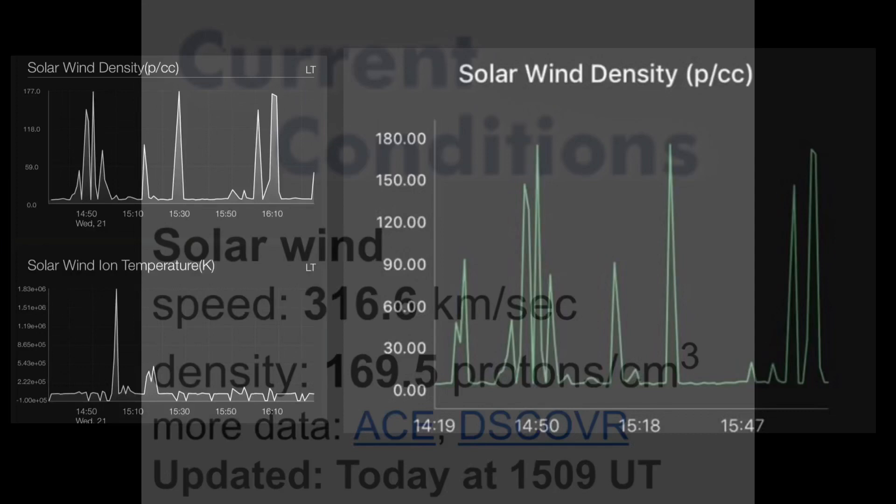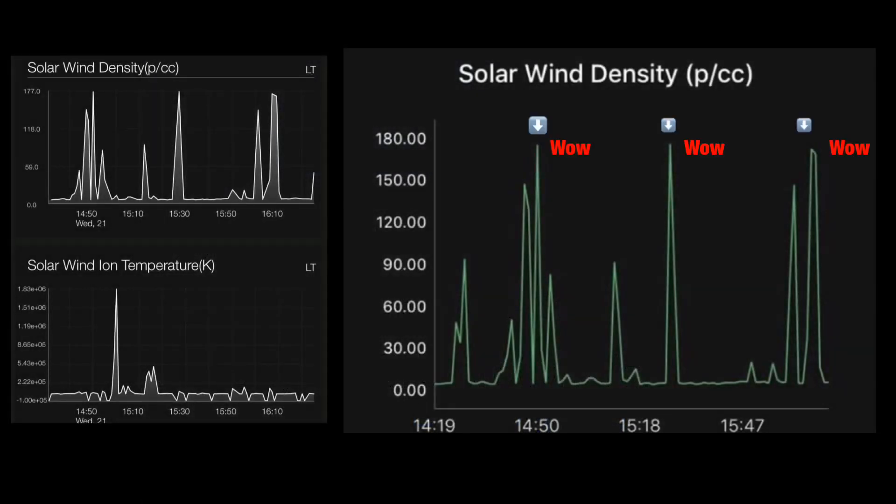That density number is usually at a 3 when it's quiet and like a 7 or an 8, maybe 9 or 10 when we have coronal holes or geostorms. One year during a series of big solar flares, we watched it reach 60 and thought that was intense. Now it's sitting way over 100 and all models are showing the same spikes. I figured it was just a glitch at first, but everything is pointing towards a huge spike, or actually multiple huge spikes.